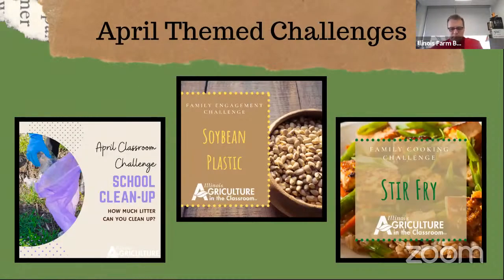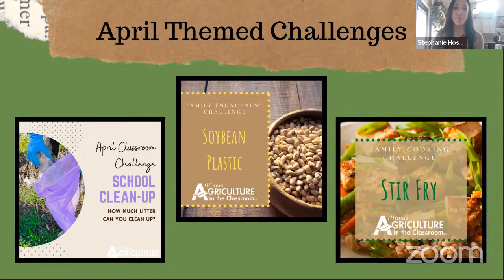Going along with our themes, our April classroom challenge will come out at the end of March so that you have the whole month to do it. That's cleaning up your schoolyard — or if you're still remote, cleaning up your yard or your neighborhood. How much litter can you clean up? Make sure you're wearing protective gear, gloves, putting it in garbage bags or using a tool to pick up garbage, and washing your hands when you get back inside. You'd be surprised to see how many little pieces of litter are all over town.